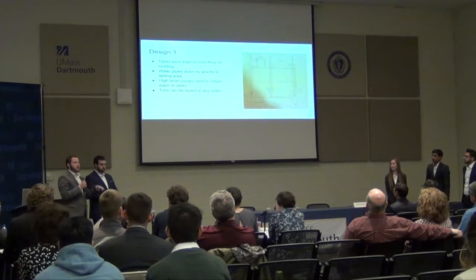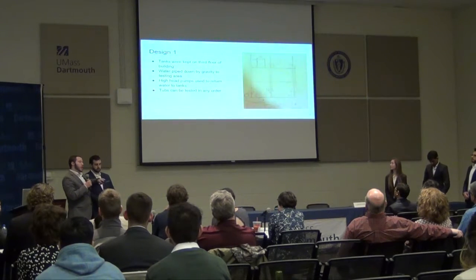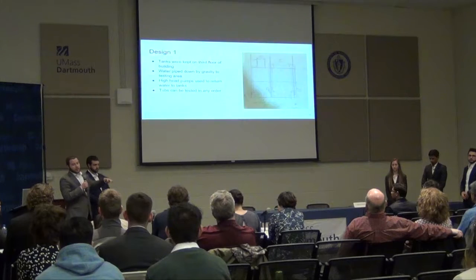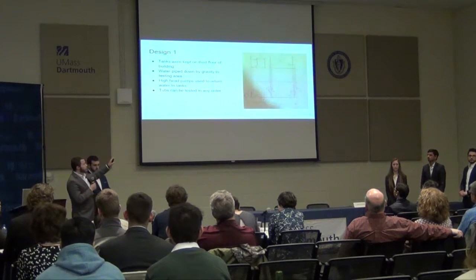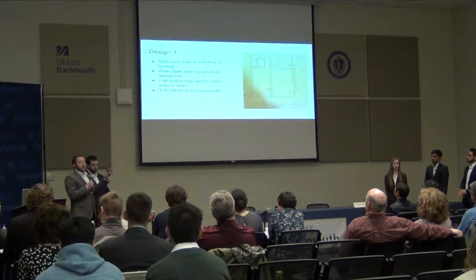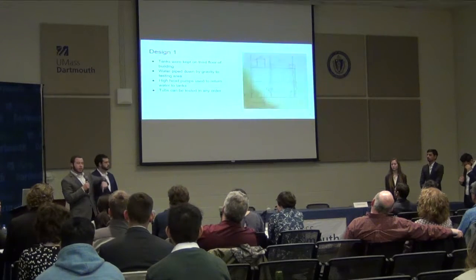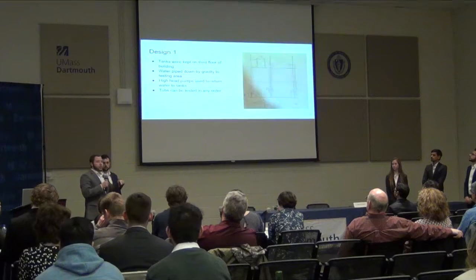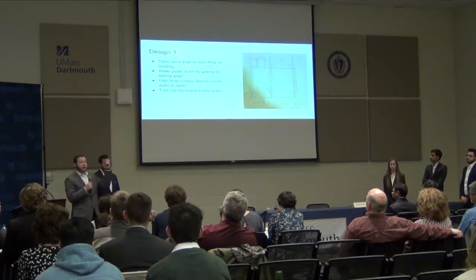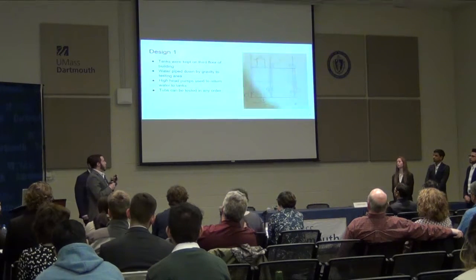As Kyle stated, Soft Tub is currently located in Bedford on Nash Road, roughly 10 minutes from campus. They currently operate out of a third-story mold mill. Our first design implemented two tanks — a 600 and 700 gallon tank that Soft Tub already had in storage. We mounted those to the third floor and designed PVC piping from the third floor down to the testing platform. This would allow us to test three tubs simultaneously, using a high-head pump to pump the water back up into the storage tanks.